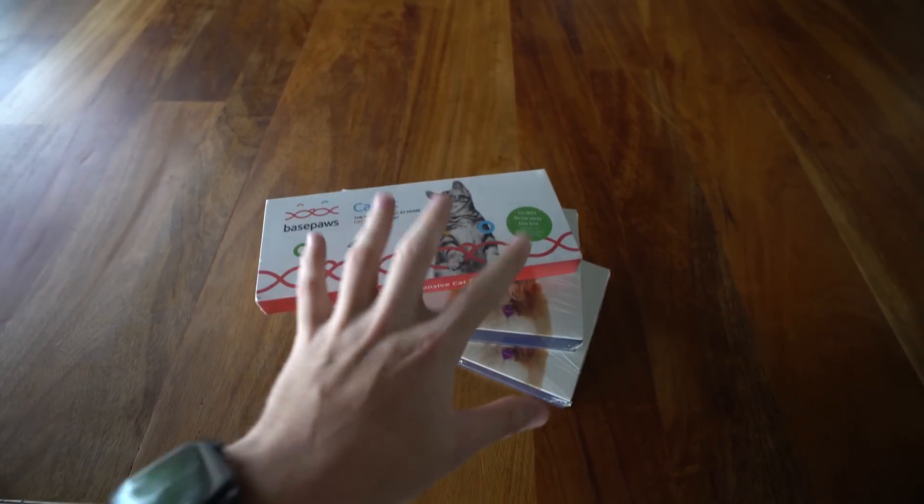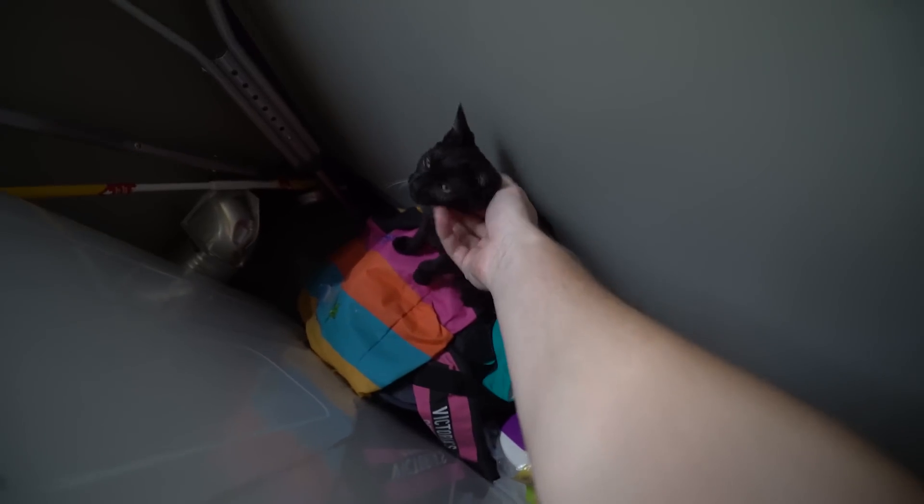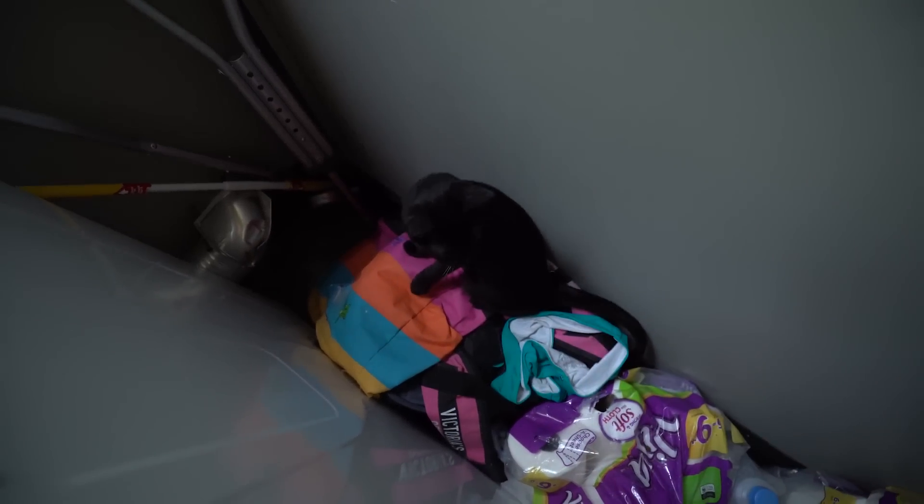So anyway, what we have here guys are DNA kits for all three pets. Where's Bella? She might be back here — this is her special little spot. Oh, she's back here on all the beach bags. Hello Bella. Sorry to wake you from your nap, but you're gonna be needed for this.